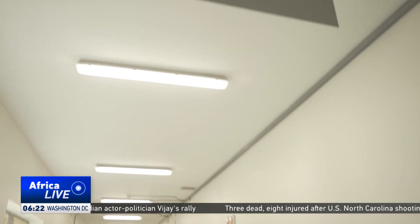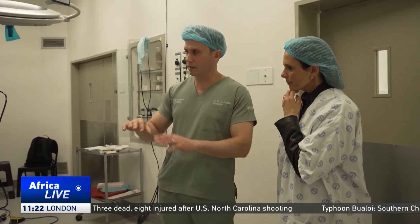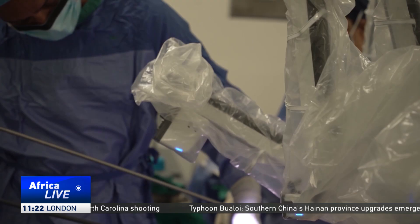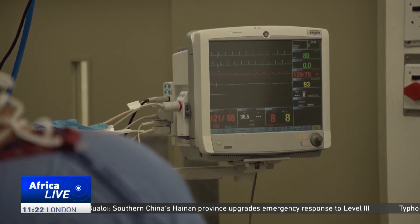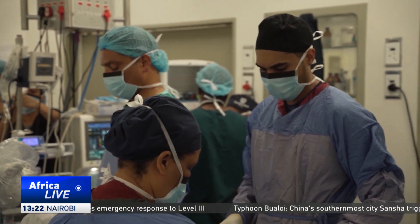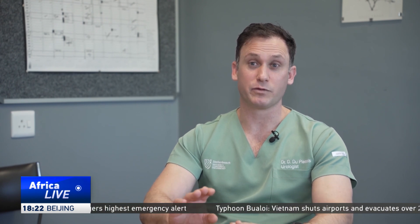Dr. Duplessis took us inside the operating theatre, demonstrating how the robot works and explaining the landmark procedure, where a mother donated her kidney to her daughter in a complex and delicate surgery. Donating the kidney is highly complex because you not only remove the kidney as you would for a cancer — you have to remove it but preserve the blood vessels and the ureter, the pipe going to the bladder, with its blood supply, and ensure the blood vessels are at their full length.